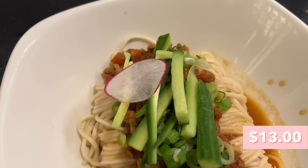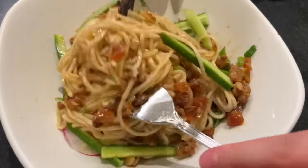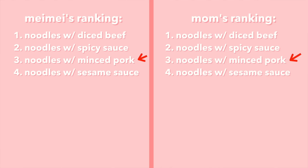Next up: noodles with minced pork. Very similar to the diced beef one — same little bean curd — but with green onions instead of cilantro and pork instead of beef. Mixing it up, I can smell it — it smells like zha jiang mian. Cheers! Very flavorful zha jiang mian, super umami from the douban bean paste sauce. Really nice balance between the meat, noodles, and vegetables. Sometimes in zha jiang mian the bean flavor is too strong, but this one has a perfect balance. For the ranking I'm putting it below the spicy sauce noodles. Agreed — we're very in sync today.